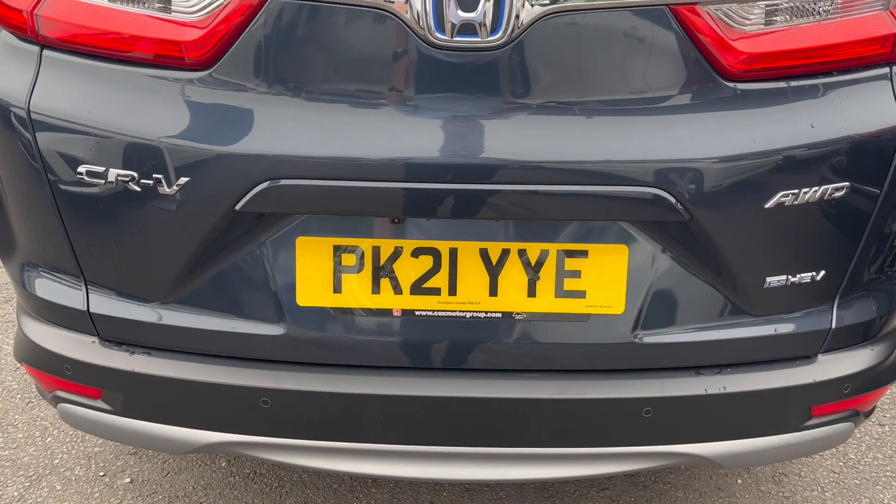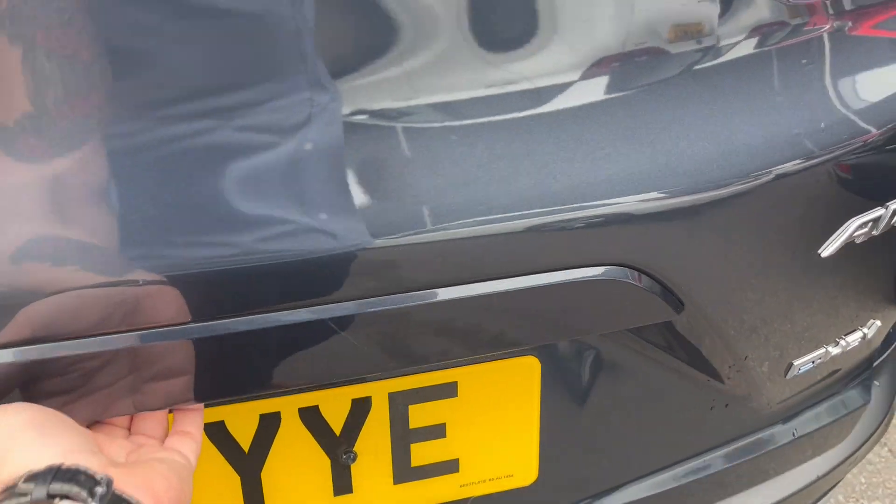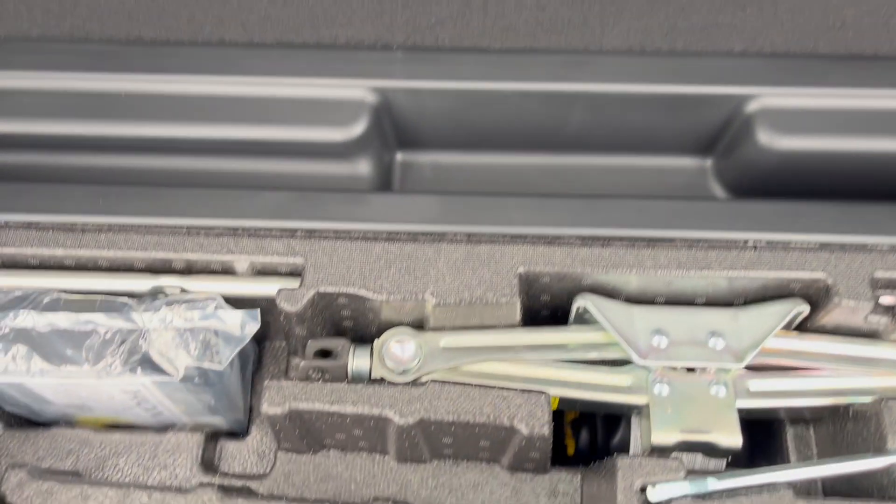There's the registration number, PK21YYE. It's an all-wheel drive with a nice big boot.